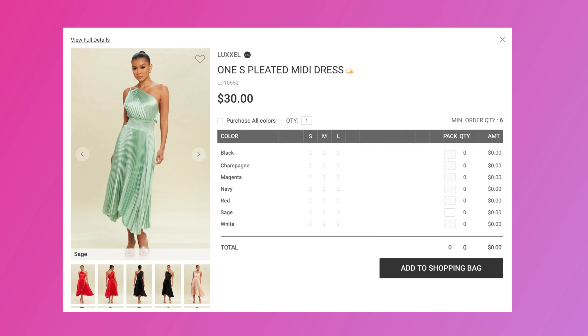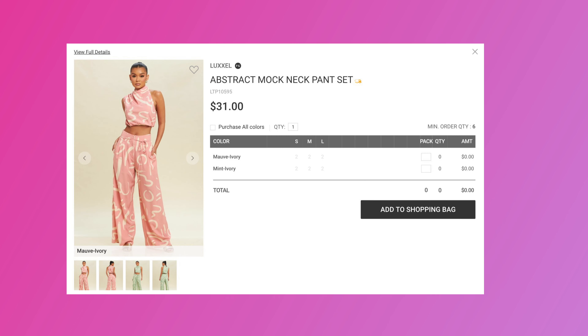The next vendor is Luxor. She loves getting pieces from there. This dress in particular, as well as this pants set — Luxor is the vendor — as well as a few other pieces.